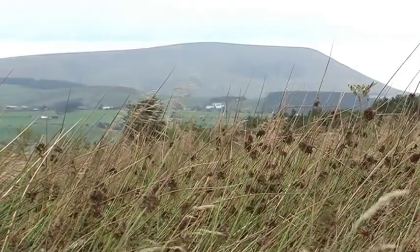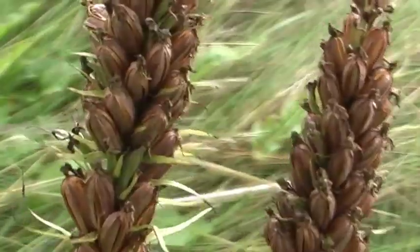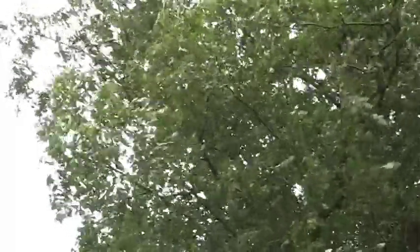It's early September, and the orchid seeds are fully ripened. The seed casing will burst, and the tiny seeds will disperse with the wind.